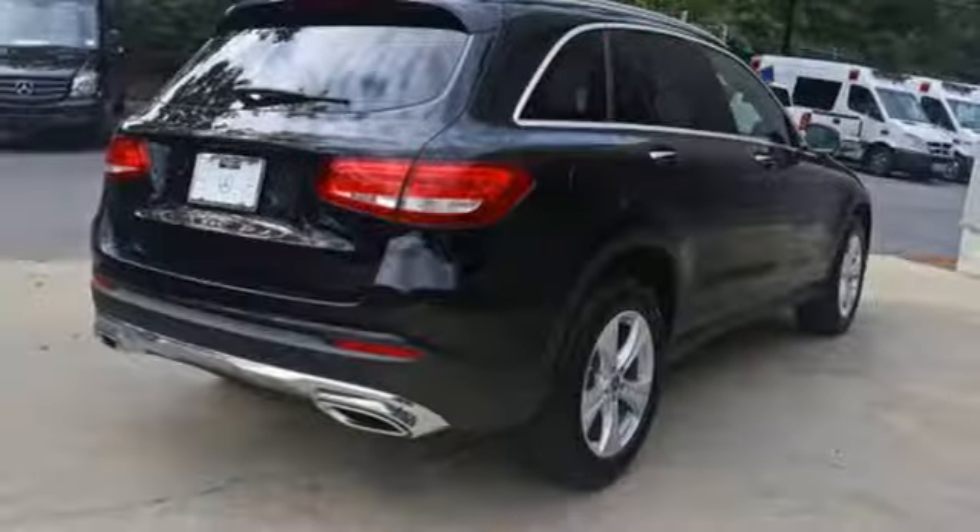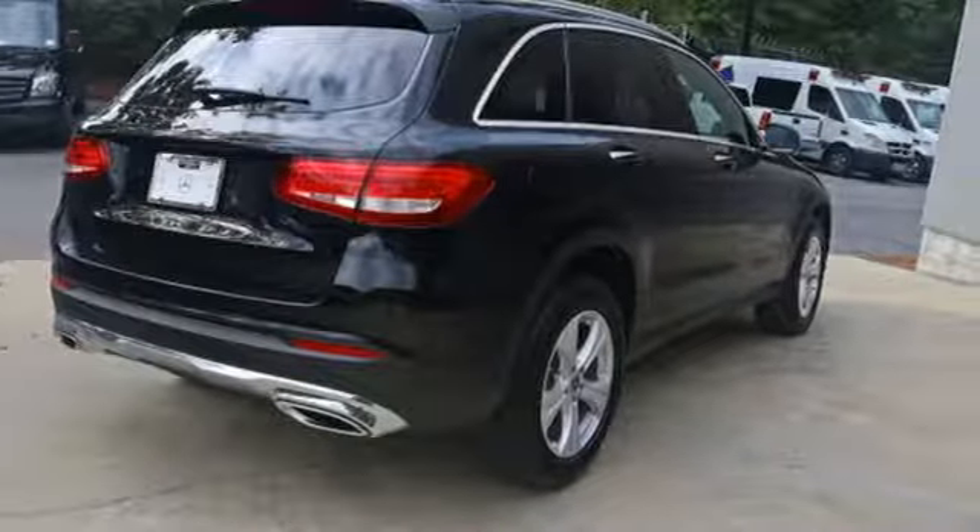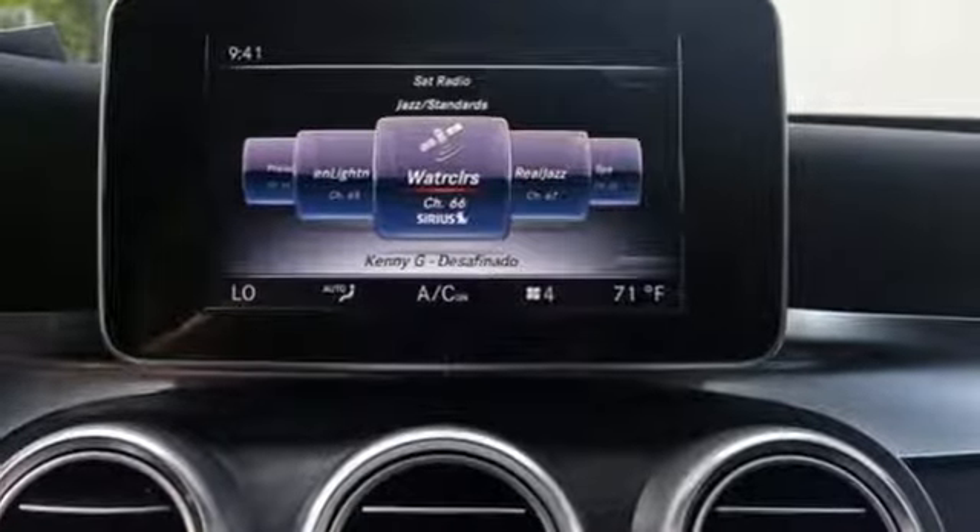The strong and comfortable cabin includes the convenience of Homelink, dual zone climate control, and Bluetooth. Media interface, touchpad controller, power liftgate, and smart key add even more convenience.